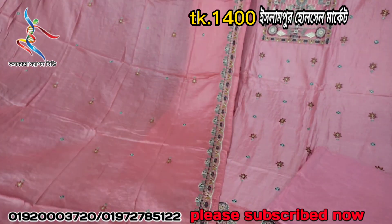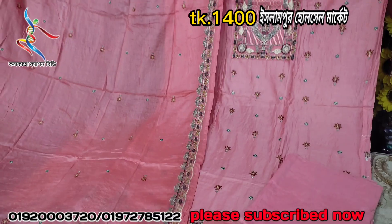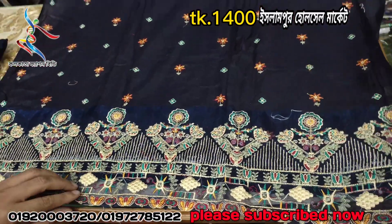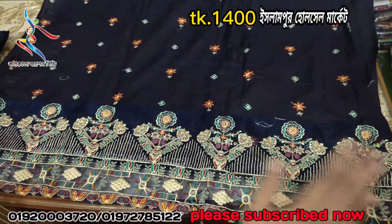This dress is a very good thing. The price is $14. That dress is navy blue, which is the color dress, and the color dress is very cool.